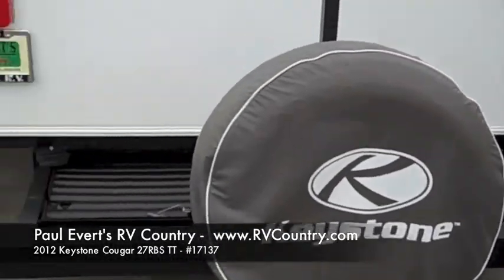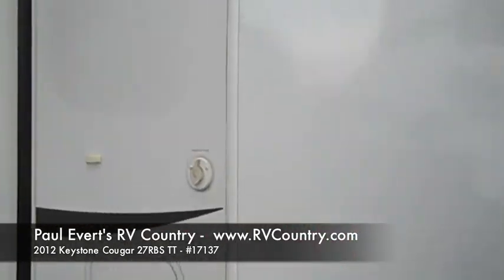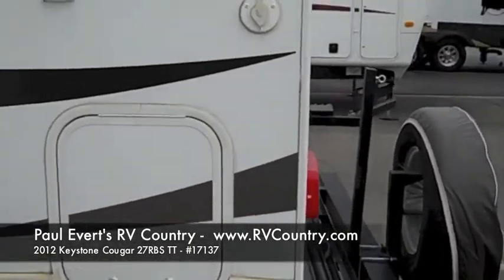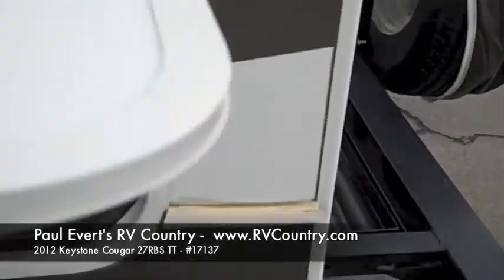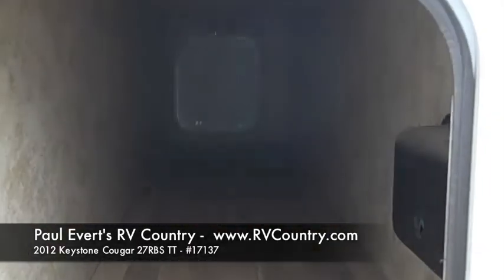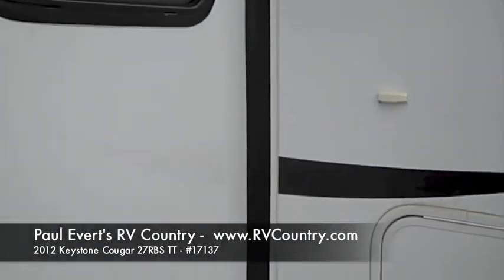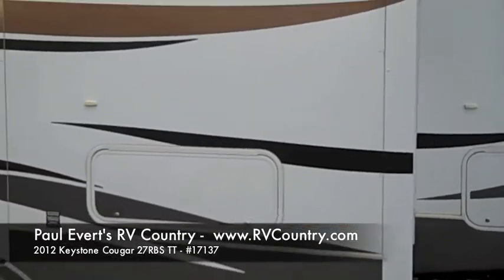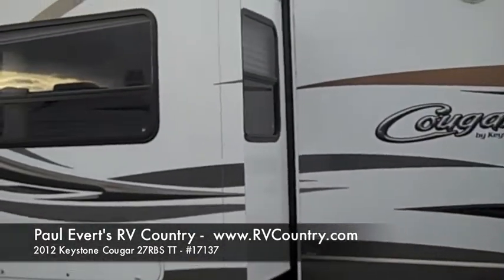It has a covered spare tire so the weather doesn't crack or dry it out. It is satellite prepped, and there's storage that runs all the way across. There are two slide-outs: one in the bedroom at the back with storage underneath the bed, and a second slide-out in the main area.